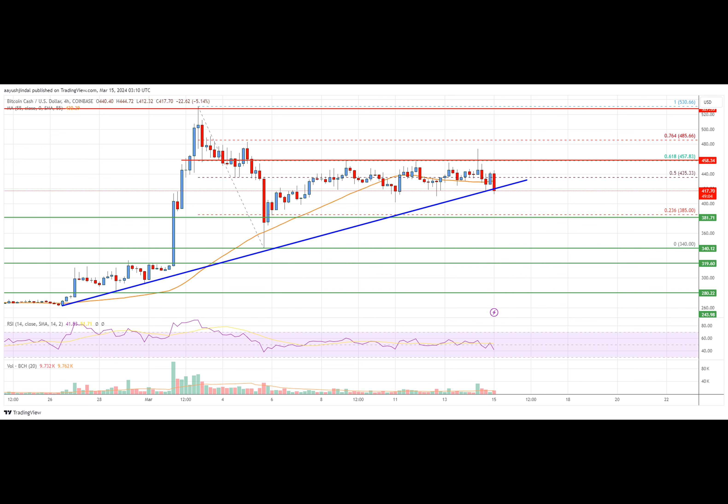Currently, Bitcoin Cash is trading near the 420 zone at the 55 simple moving average on the four-hour chart, and has formed a key bullish trend line with support at 417 on the four-hour chart of the BCH/USD pair.